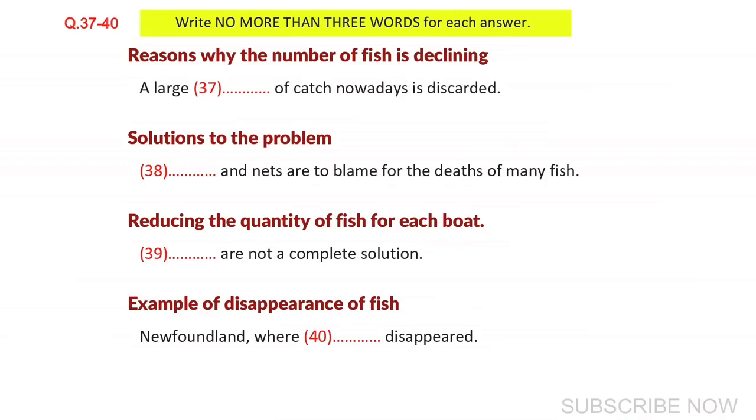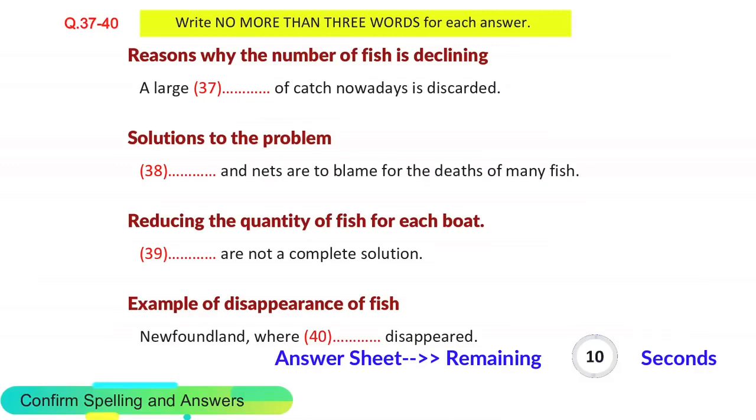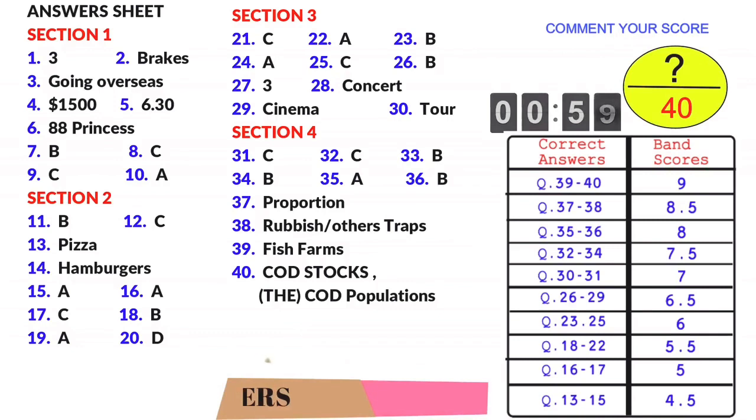That is the end of part four. You now have half a minute to check your answers. That is the end of the listening test.